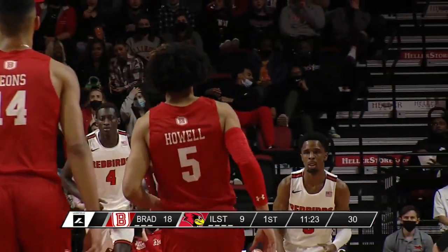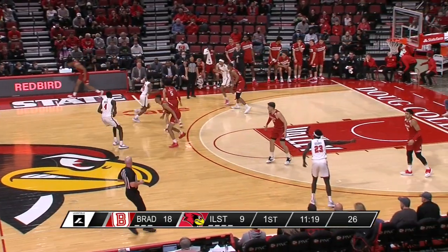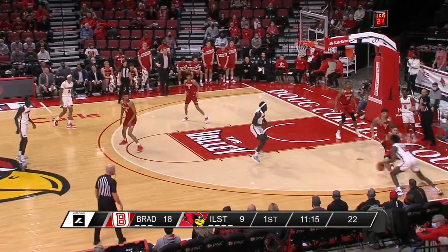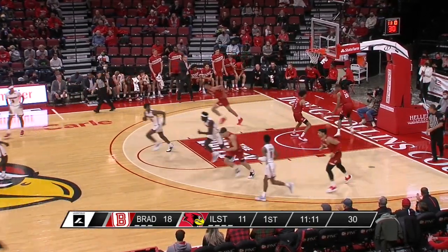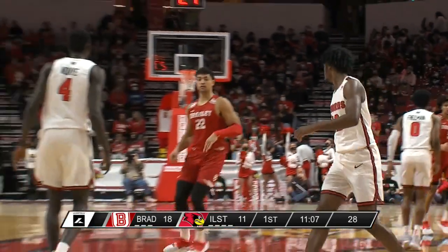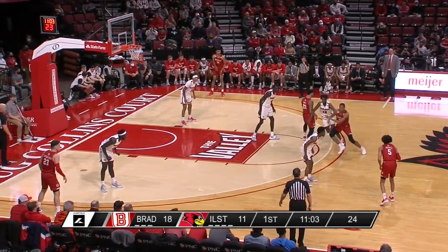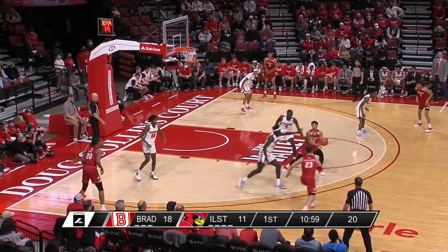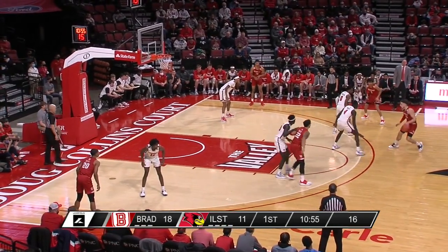Difficult shot scooped in by Mikey Howell — the grad school student, a San Diego native coming to Bradley from Cal San Diego. The Braves have doubled up Illinois State. Howell averages six assists a game at San Diego. As Reeves gets on the board, you'd have to think the guy who scored in double figures every game this season was going to get it going early — first points of the night for Antonio Reeves, averaging just over 20 for the Redbirds.